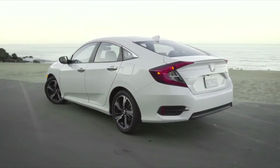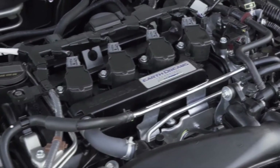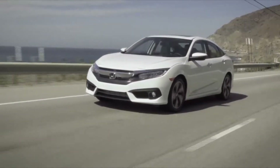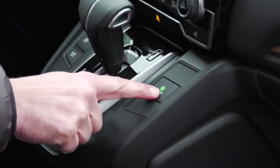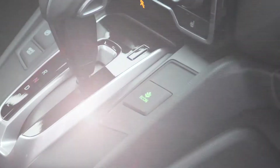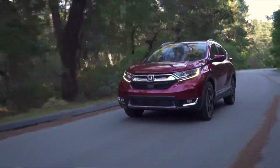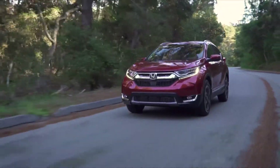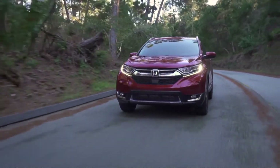By using a smaller 1.5-litre turbocharged engine, fuel economy is improved but power is up — more power with less is an easy change for new car buyers. Another example is the Economy button, or Econ technology, found in all Honda vehicles. Econ mode helps improve your energy economy by adjusting the performance of the climate control system and accelerator pedal response — yet again, something buyers will appreciate.